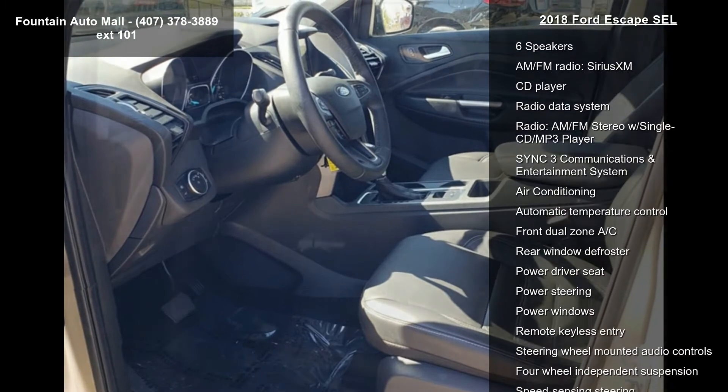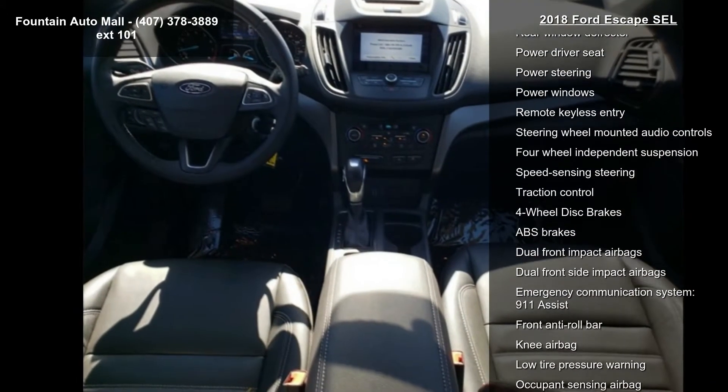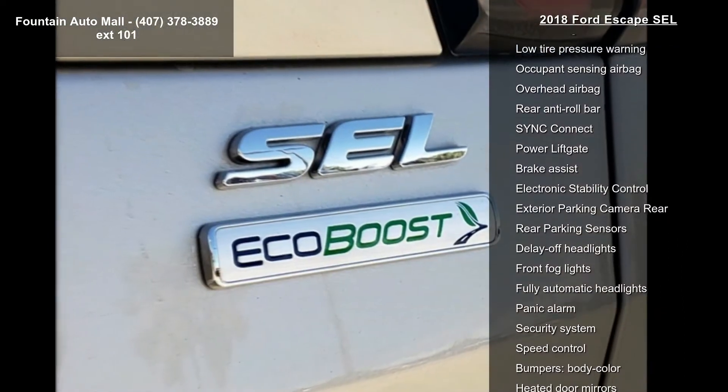6 speakers, AM-FM radio, Sirius XM, CD player, radio data system, AM-FM stereo with single CD MP3 player, and sync-free communications and entertainment system.